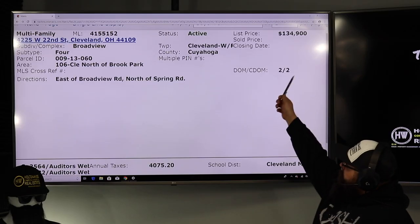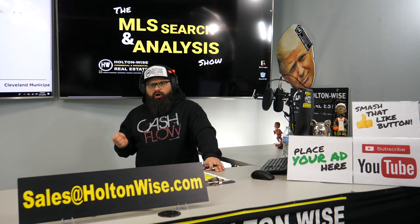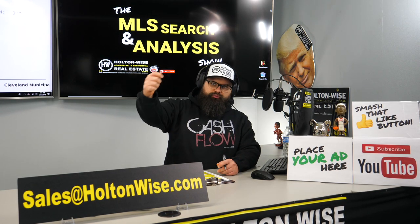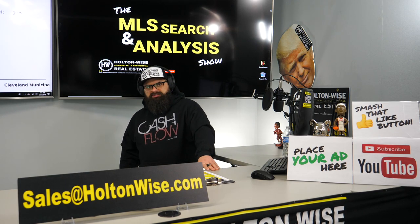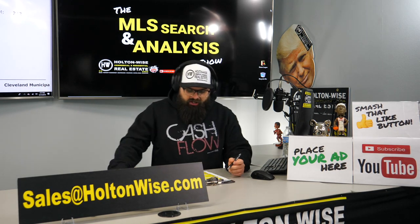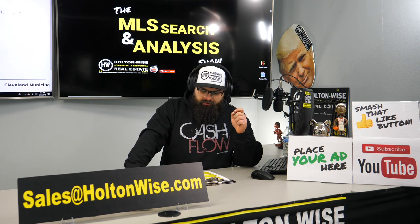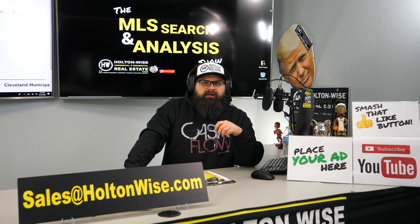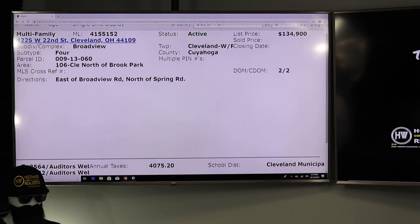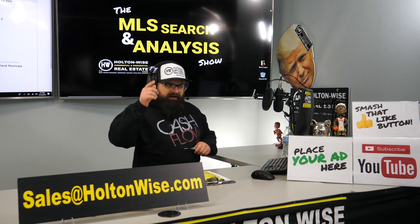You sent me an email letting me know that you and your wife were interested in this quad late last night. Here I am early this morning already analyzing it. It takes a few days for Tommy to edit the footage and send you your private link, and everybody else watching this will see the video 60 to 90 days from now publicly on Holton Wise TV. I am probably going to have to send you an email as soon as I walk out of this studio to tell you to buy this property. This property is listed at $134,900.